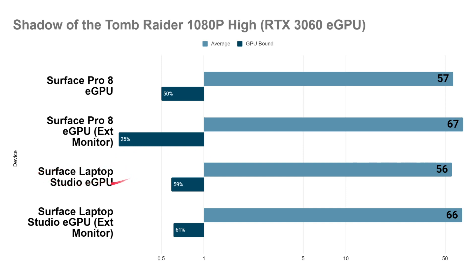Moving to the Surface Laptop Studio, it actually went down a frame — within margin of error — with a slightly lower frame rate using the Studio's display. Both were set to 1080p high settings. It was GPU bound 59% of the time. The Surface Laptop Studio using an external monitor saw similar gains, going up to 66 from 56 fps — the same 10 fps jump as the Pro 8, representing a 17% gain.